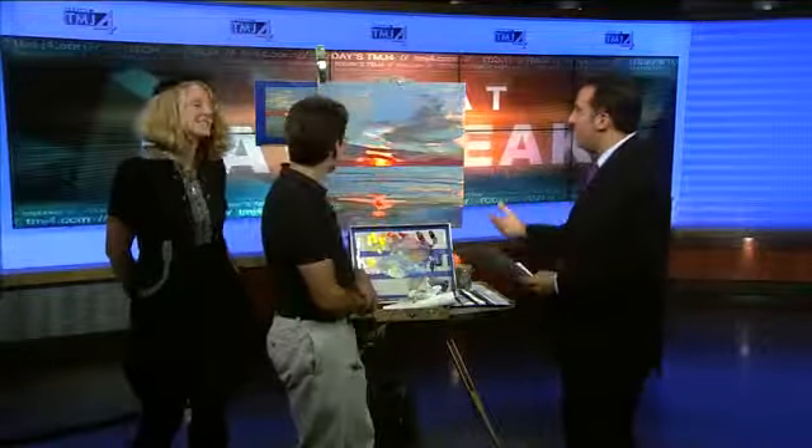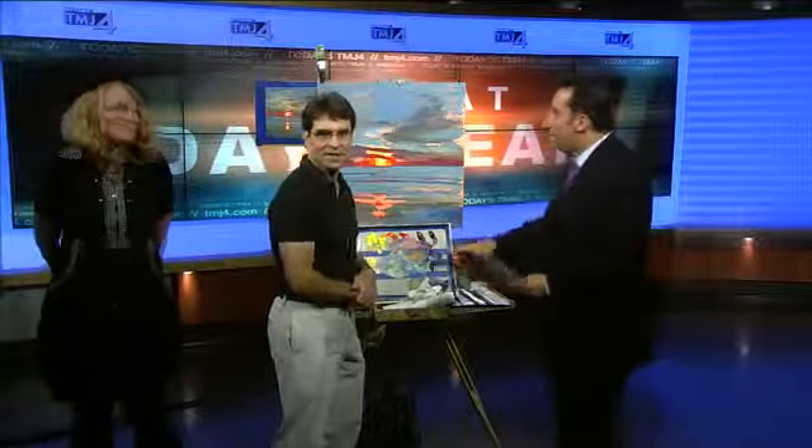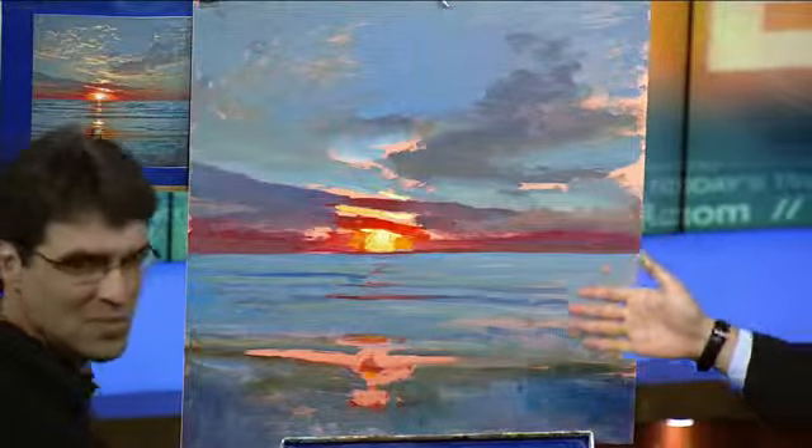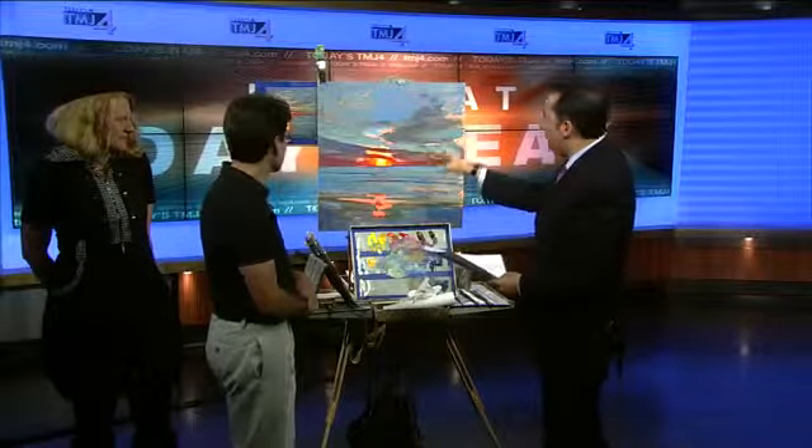Thousands of painters will capture the changing seasons this year in Shorewood at the Plein Air Festival. We have James Hempel and Jenny Hayden here to show us what's making this festival so unique. Here's a little preview — James got here about a half hour ago, took a picture of Atwater Beach, and this is now what he's making. This is really unique — tell us about how you do this.